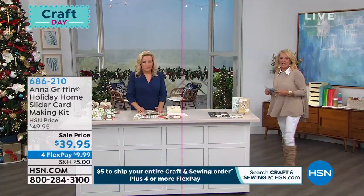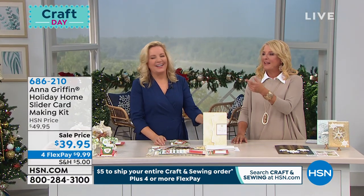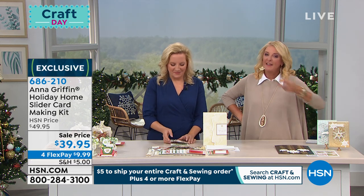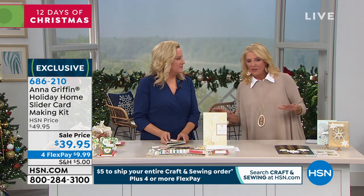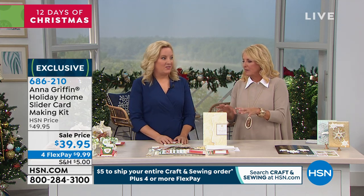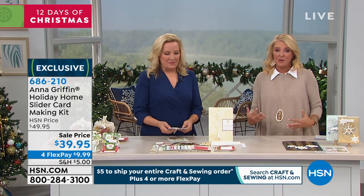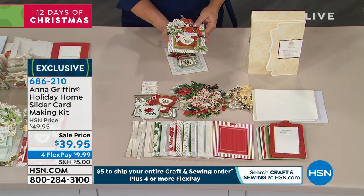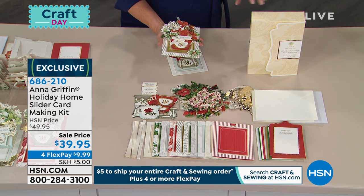Get all your crafting shopping done today — it's five dollars to ship your entire crafting order no matter how much you order through the end of the day. You can start now and it's only going to cost you five dollars. Ready to talk about the Holiday Home Slider Card Making Kit — this is an all-inclusive card making kit that gives you everything, down to the adhesive. All you need is the dining room table.